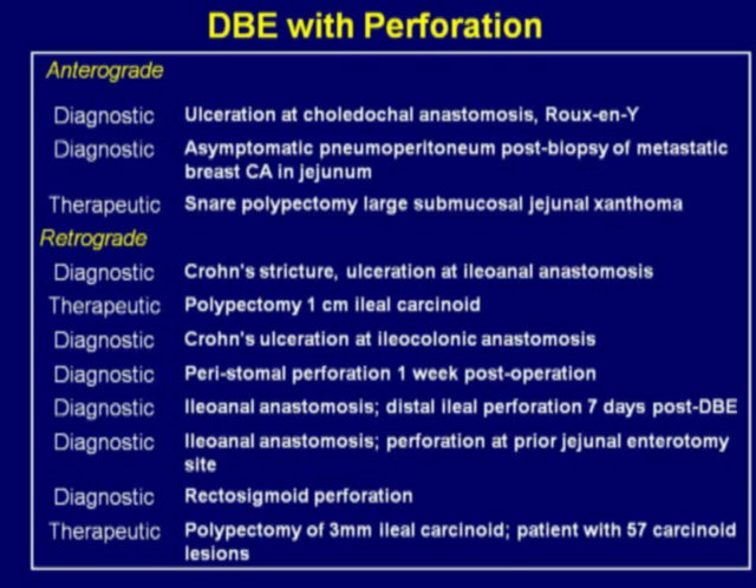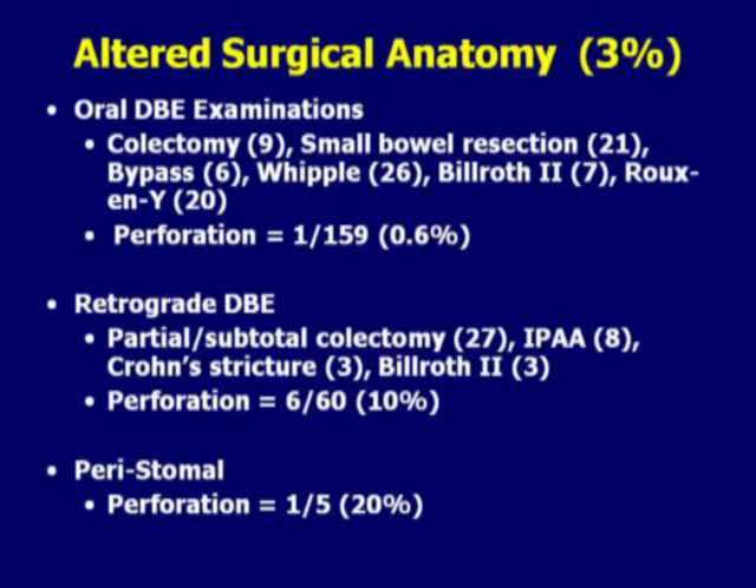The next slide details the cases with perforation. There was a trend towards perforation occurring more commonly in patients who had altered surgical anatomy. The other trend was that they were more likely to have perforations in patients undergoing polypectomy, and in fact, two perforations during the retrograde approach occurred during polypectomy of carcinoid tumors. Looking at patients with altered surgical anatomy, the perforation rate was 3 percent. In the oral double balloon examinations, one out of 159 cases with altered surgical anatomy had a perforation. In patients with the retrograde double balloon, the perforation rate was approximately 10 percent. Of eight patients who had ileoanal anastomosis, perforation occurred in four out of eight for a rate of 50 percent. And there was one perforation in a patient with peristomal anatomy — five of those cases making a rate of 20 percent.